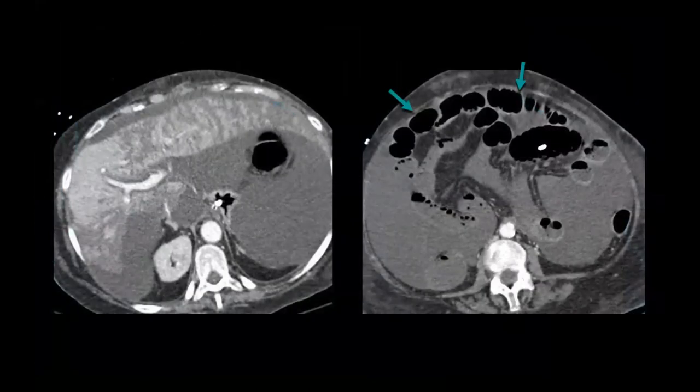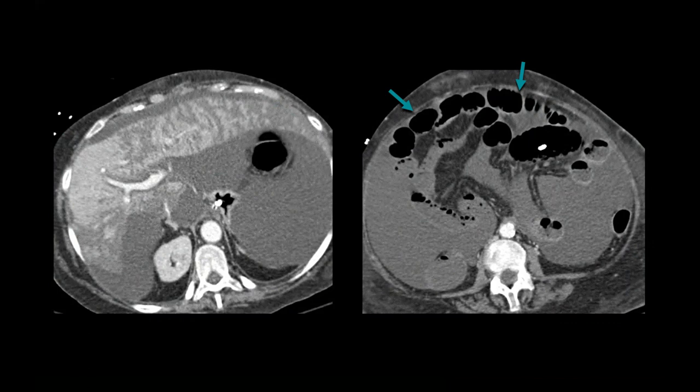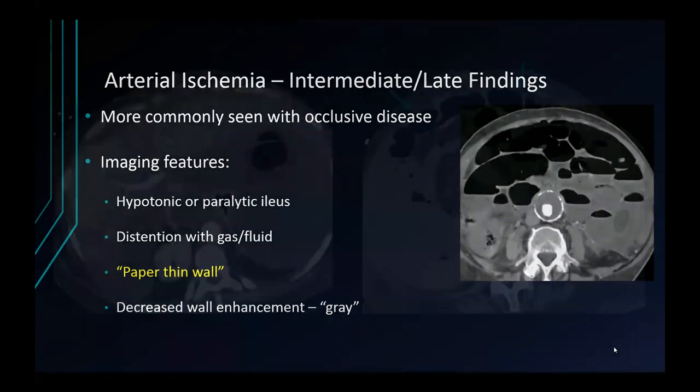Here's another patient with hypoperfusion — in this case, a recent cardiac arrest. The patient went right from being resuscitated to getting a CT scan to determine the underlying cause. Notice the very heterogeneous enhancement of the liver in this patient with recent MI. Also notice the different appearance of this small bowel. This is an ileus, but not a spastic reflex ileus — more of a dilated ileus. Note the paper-thin wall and the hypo-enhancement of multiple bowel loops in this patient with more advanced non-occlusive ischemia.